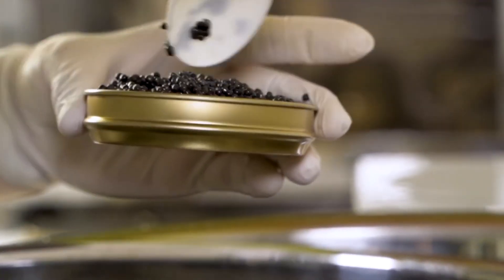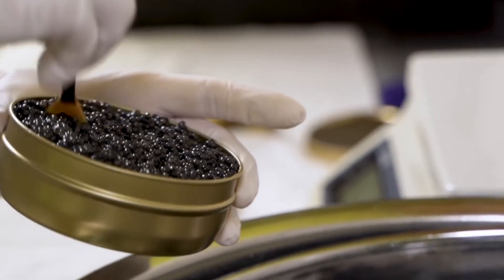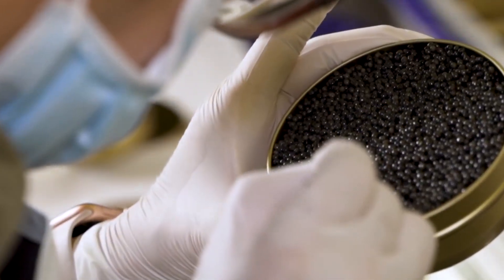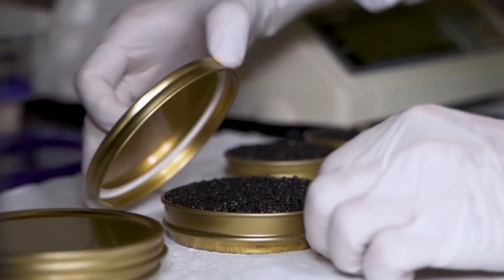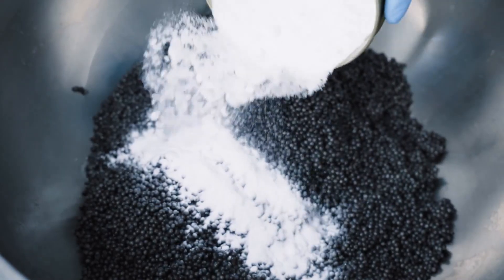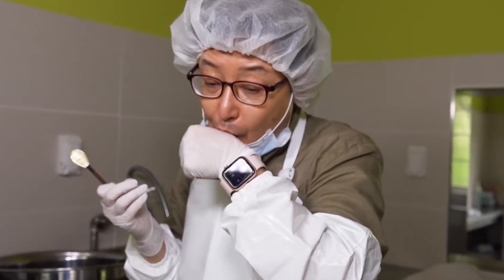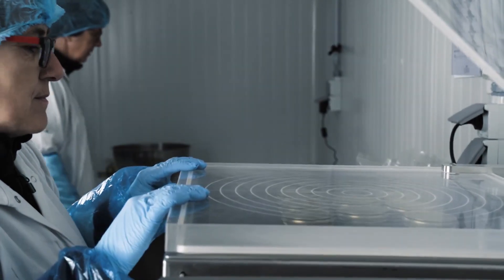Before the caviar is packaged, it goes through a final round of testing. The quality control team checks its texture, flavor, and salt levels to make sure it meets the farm's high standards. If the caviar doesn't pass these tests, it's discarded and doesn't make it to the market. Many farms use special equipment to check salt levels and make sure the caviar's texture is just right. Sometimes they even do blind taste tests to make sure the flavor is perfect. Only the caviar that passes these checks is packaged and sent out for sale.